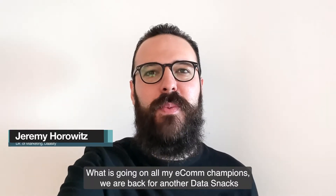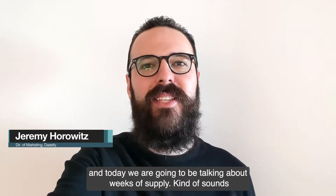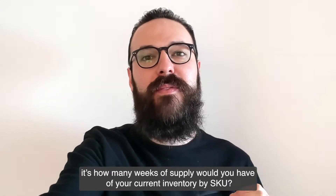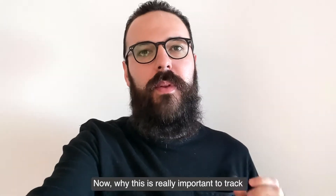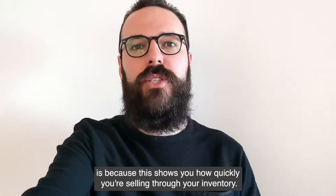What is going on, all of my e-com champions? We are back for another Data Snacks, and today we are going to be talking about weeks of supply. It kind of sounds exactly what it sounds like — it's how many weeks of supply you have of your current inventory by SKU. Why this is really important to track is because this shows you how quickly you're selling through your inventory.